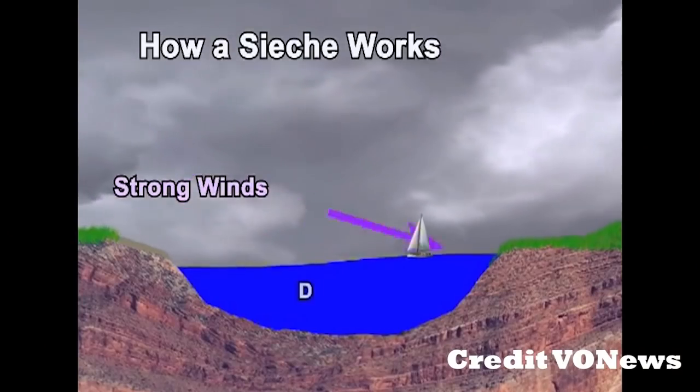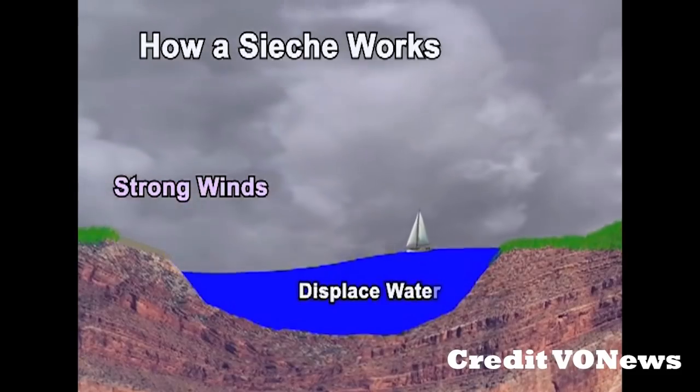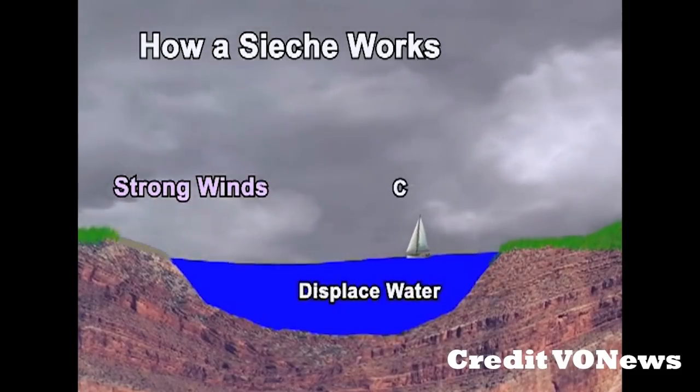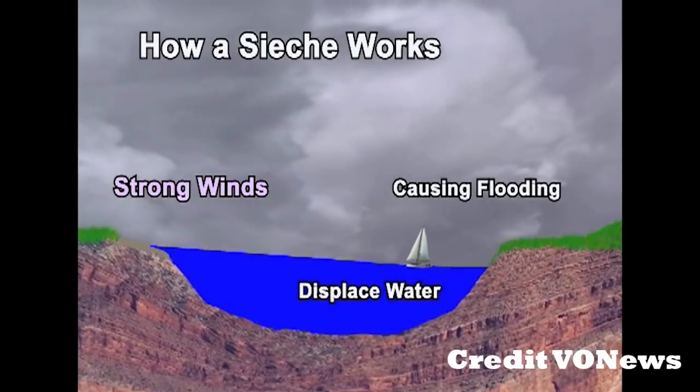A seiche is when you have a harmonic wave going across a small body of water or a bay. As an example, something like the wind could push all the water in a lake to one side, and then once that wind stops it'll harmonize back and forth, and eventually it will stop — but that back and forth motion is what is called the seiche.